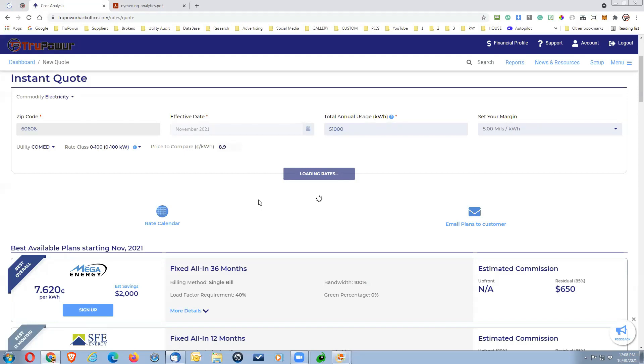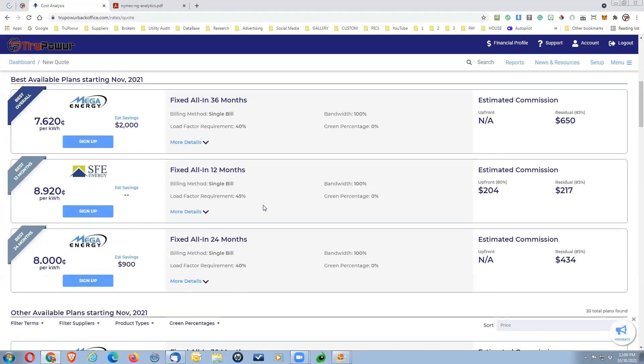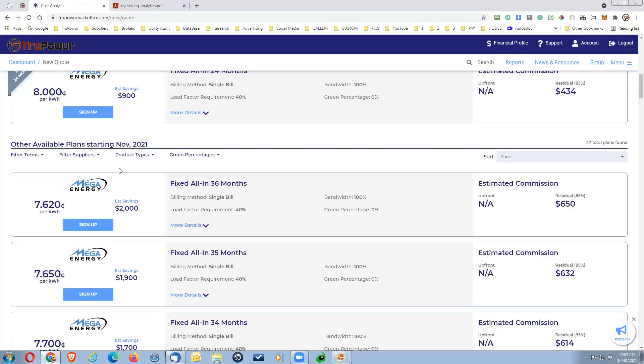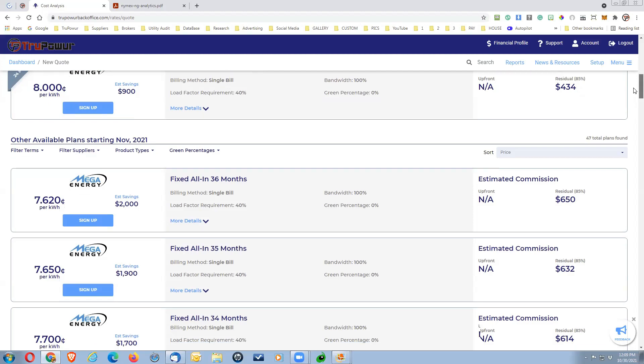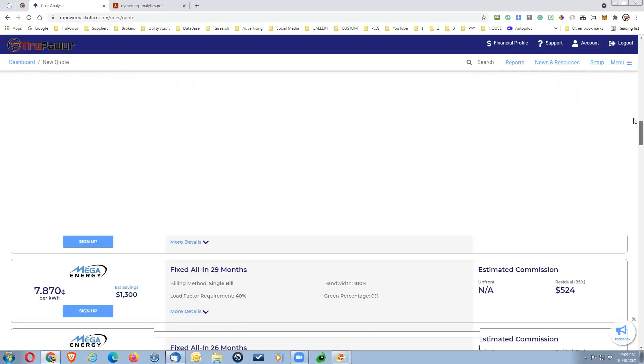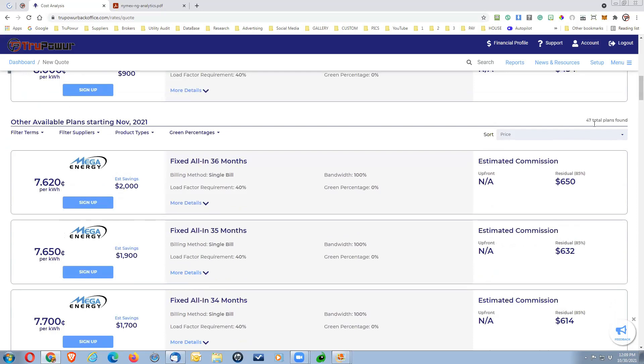Once this loads, you'll see the new look in the pricing platform — a little easier to read. You're going to see the best overall, best 12 months, and best 24 months. These are shorter-term contracts. Going along with what we were talking about, to get customers to longer-term contracts, you can select and filter the terms. If you select all, that gives access to all pricing available from all suppliers currently.